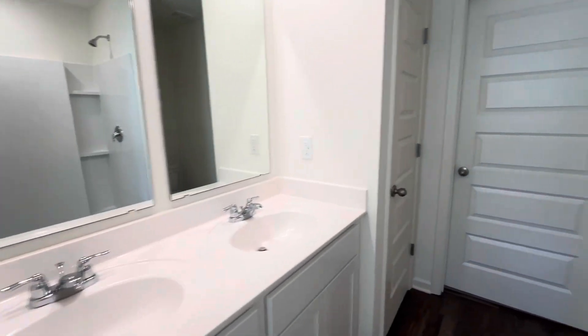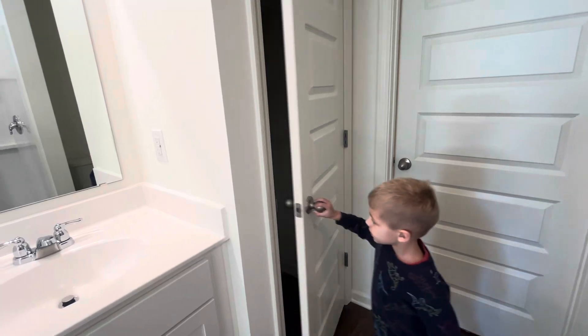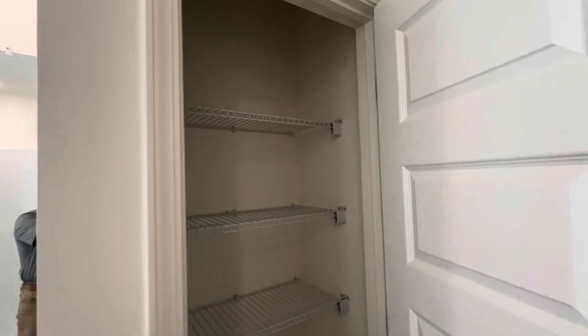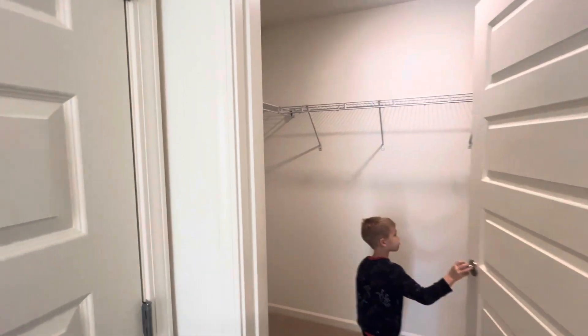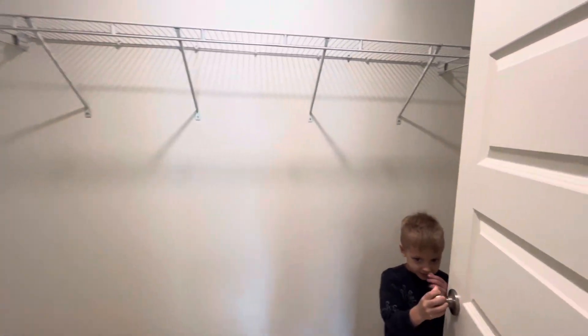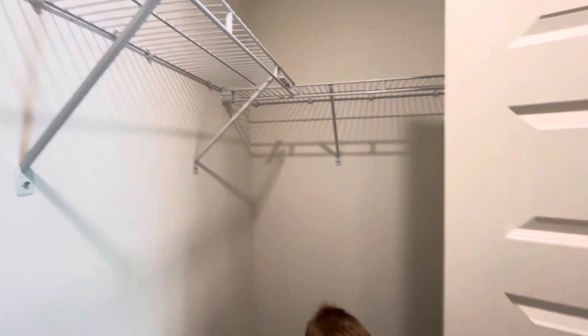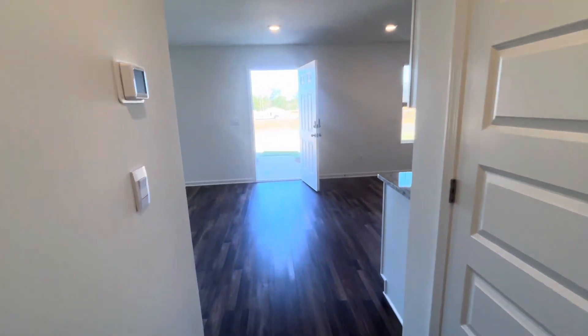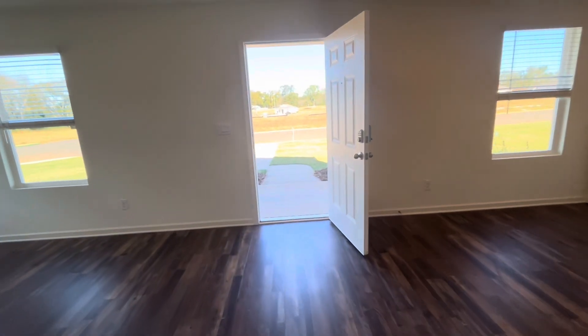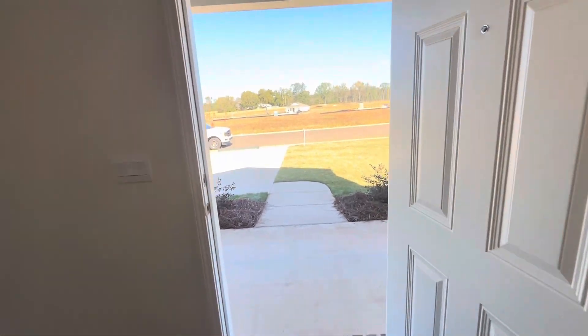Let's check out the closets. There's a linen closet and then a big walk-in closet — a really big closet. And that is it for house number one. Sandy Ridge, three-bedroom, two-bath, no garage, $224,850. Would love to hear your comments below about whether the garage is a deal-breaker for you or not.